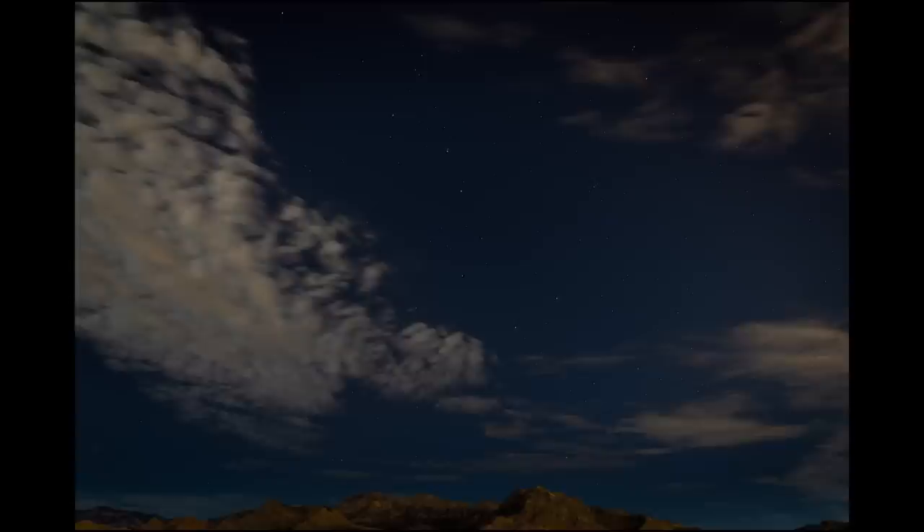One thing to note too — when you guys are setting your focus, one good thing to do: find a star, find something that you can get focused on. Manually set that focus, get it there, that way it's nice and crisp, and then leave it and don't touch your focus again throughout the rest of your shooting. Some people just put it to infinity focus, but that doesn't always work for me.